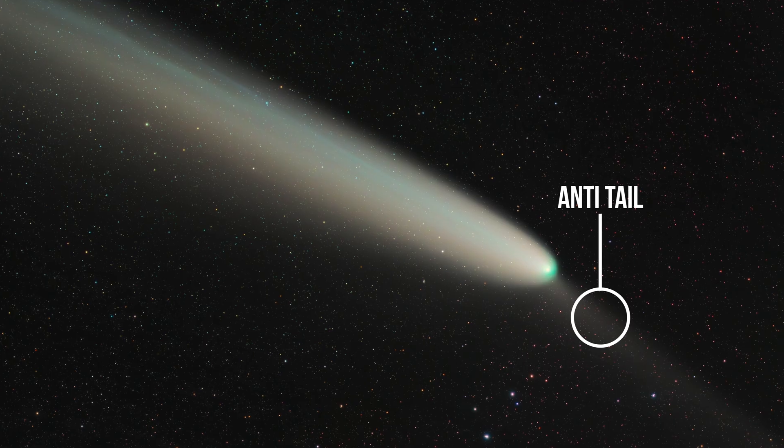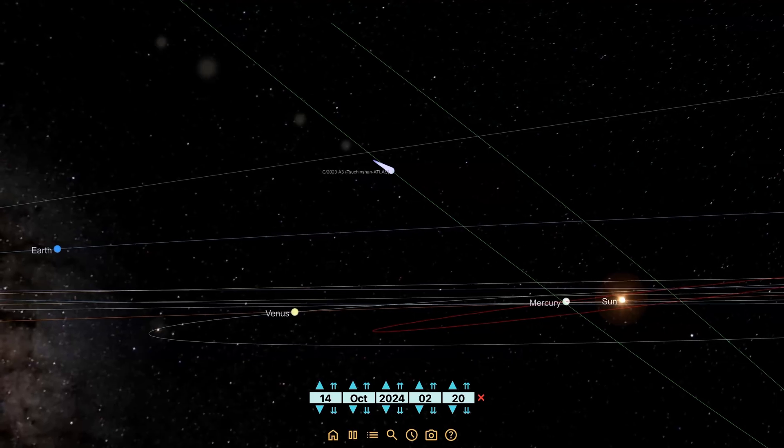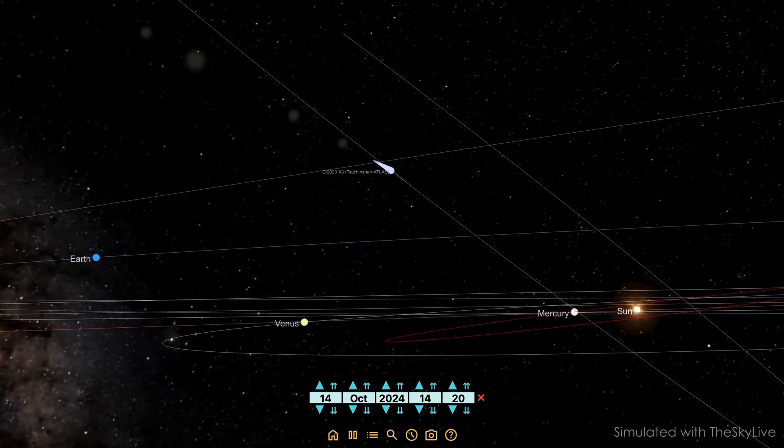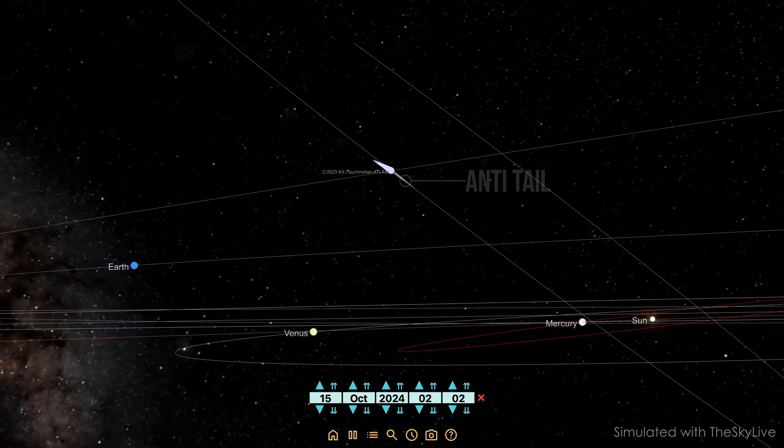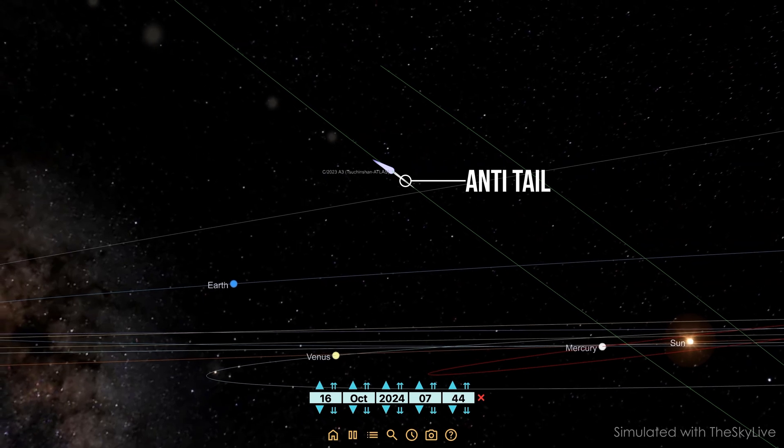The solar wind and radiation pushes this material outwards, away from the sun, creating the comet's tails. Before I photographed Comet Tsuchinshan-ATLAS, I always thought comets had two tails: the dust tail, which reflects sunlight and often looks curved, and the ion tail, which glows due to charged particles that interact with the sun's ultraviolet radiation. But Comet Tsuchinshan-ATLAS had a third tail called the anti-tail. It's an optical illusion - depending on how the sun, the comet, and Earth are aligned, it looks like there's a tail pointing towards the sun. In reality it's dust particles that the comet leaves behind on its orbit.